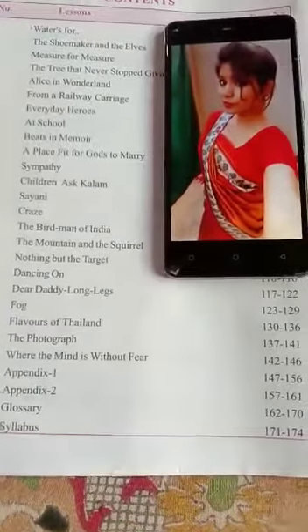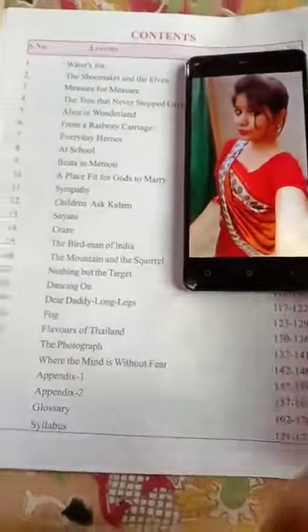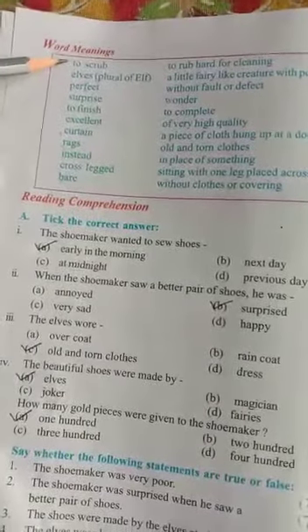So without further ado, let's get started. This is our lesson number two, The Shoemaker and the Elves. Let's start reading comprehension — text-based questions. But before moving ahead, have a look at some of the word meanings. First is 'to scrub',